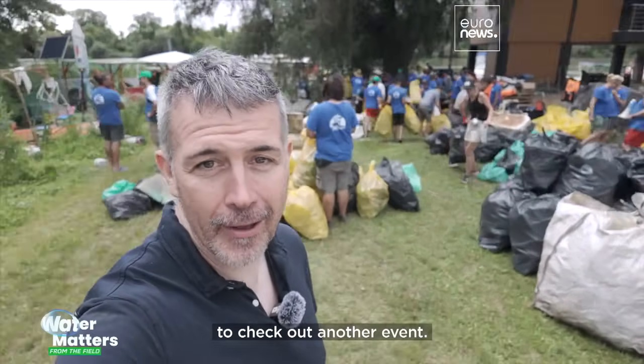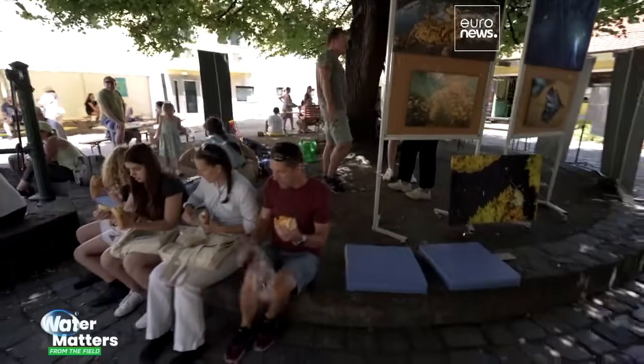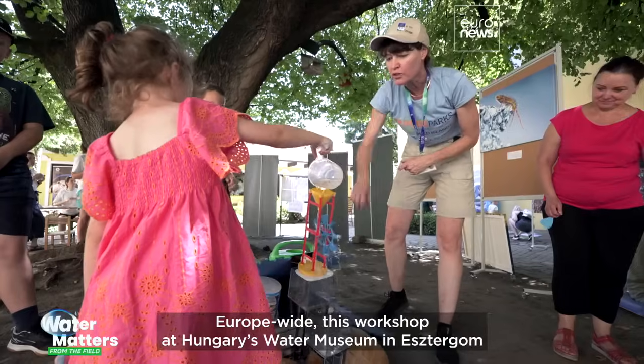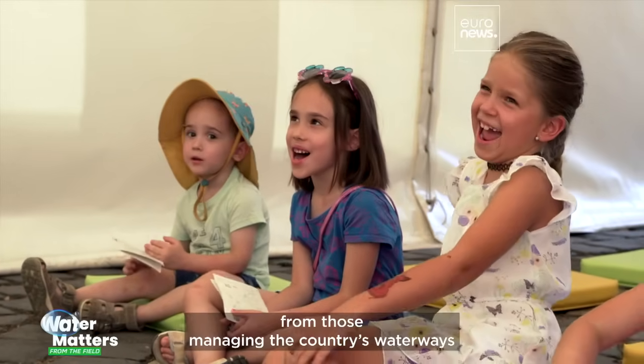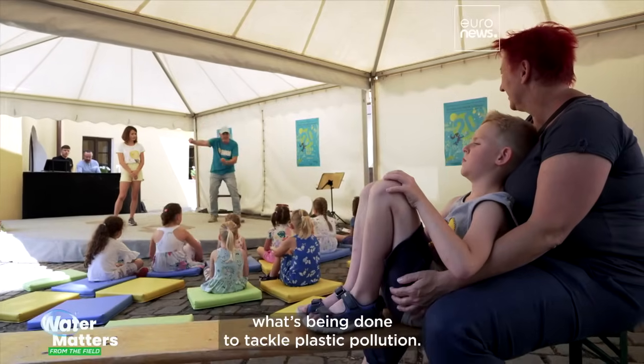Let's check out another event — it's called Danube Day. Europe-wide, this workshop at Hungary's Water Museum in Esztergom taught children about the river's ecological importance. It was also a chance to find out from those managing the country's waterways what's being done to tackle plastic pollution.